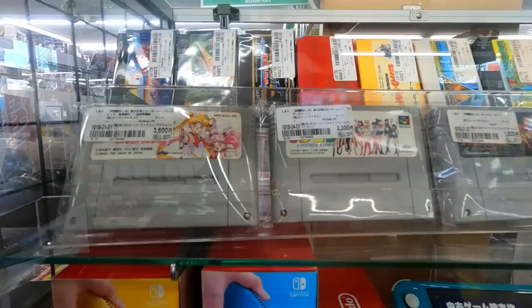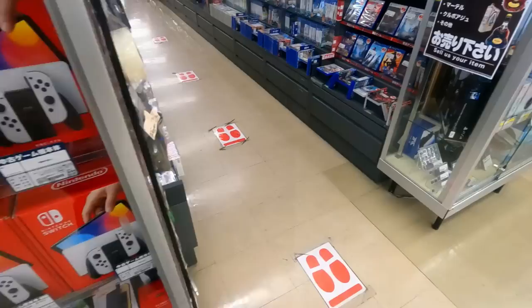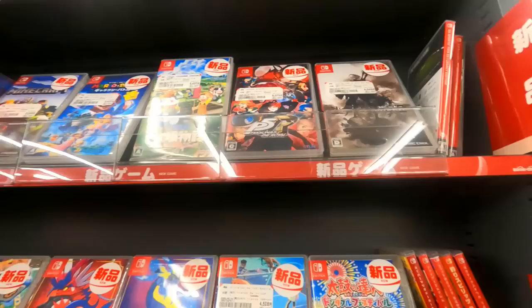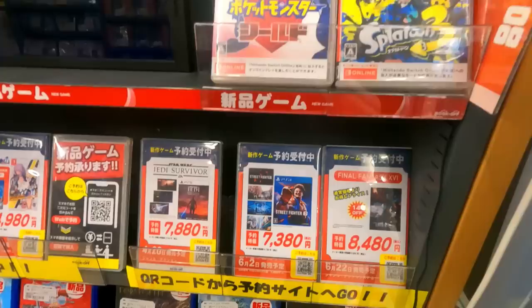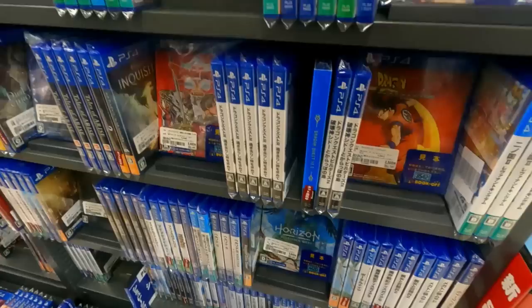Just a few random retro games were in the case — we'll see in a minute that they did have some retro games for sale. But first, they had quite a lot of modern stuff too, a bunch marked as new. This is one of the few Book Offs I've been to where they stock new games. They had PS4, PS5, Switch, and all that good stuff, and I actually did end up picking up a Switch game today.